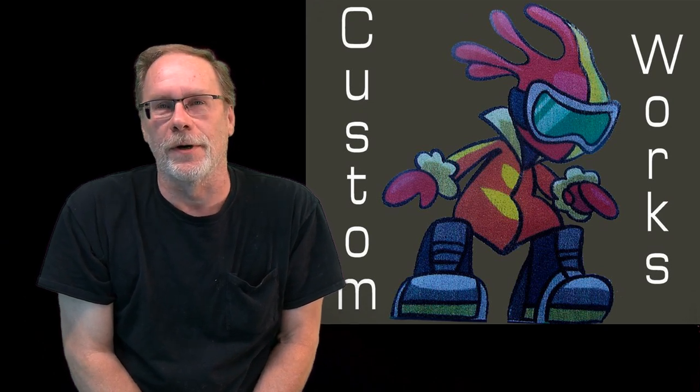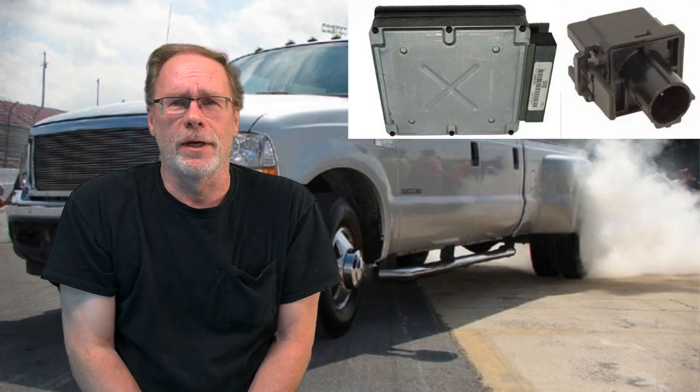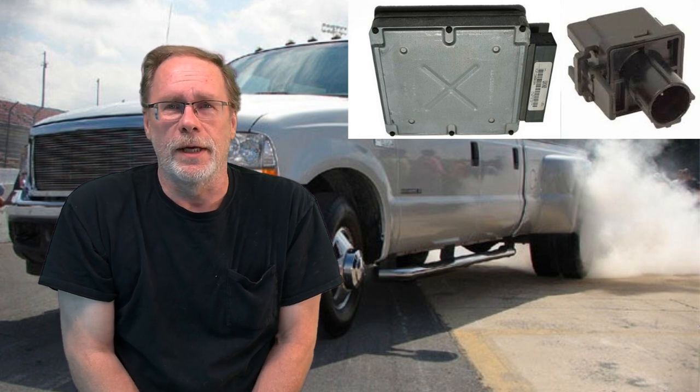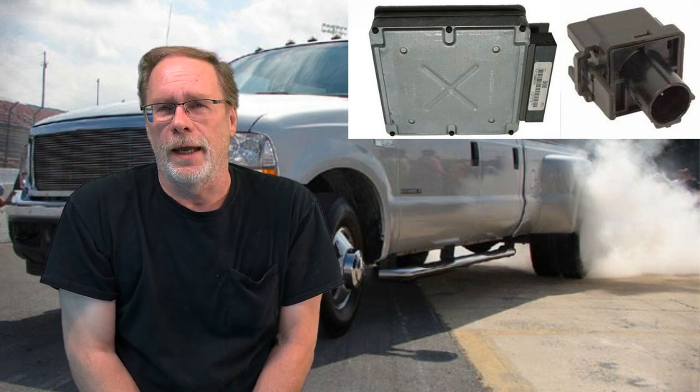Thanks for sticking around. If you're new here, join the family and go through my video library for more extensive information on other sensors and Power Stroke information. We're forever building a library so you don't have to be searching around on YouTube or sitting on diesel forums that don't get a whole lot answered. Today we're covering the barometric, or BARO, sensor in the Power Stroke 7.3.